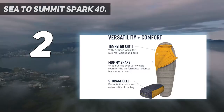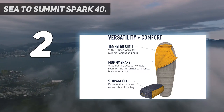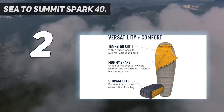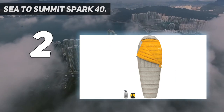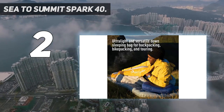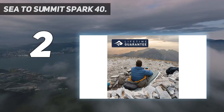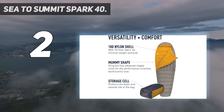For these conditions, we love the Sea to Summit Spark: a 12-ounce, 40-degree bag that packs down to the size of a 1-liter Nalgene bottle. The Spark is surprisingly well-rounded for its weight. It comes complete with a hood and zipper, and its hydrophobic down offers great wet weather assurance. You'd be hard-pressed to find a lighter, more functional design without bumping up to the 50-degree category, which offers a lot more versatility with its quilt design.